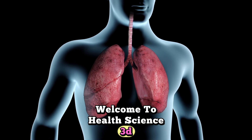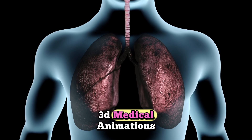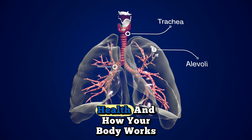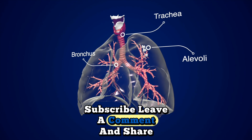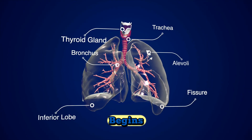Welcome to Health Science 3D. Here you'll find only high-quality 3D medical animations — everything about human anatomy, health, and how your body works. Subscribe, leave a comment, and share with a friend, because this is where health education begins.